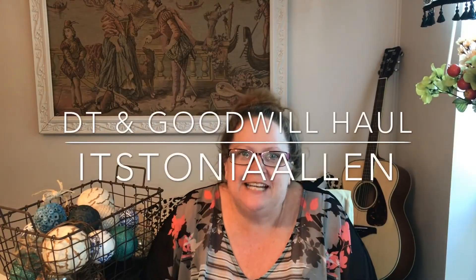Hey y'all, welcome to It's Tanya Allen. This is going to be a combination of a Dollar Tree haul because I did get a few things today, but I also stopped by Goodwill. I found a Dollar Tree that's right next to Goodwill, so I'm pretty stoked about that. It was my first time there, so I'm gonna go ahead and do some of the Dollar Tree stuff first.